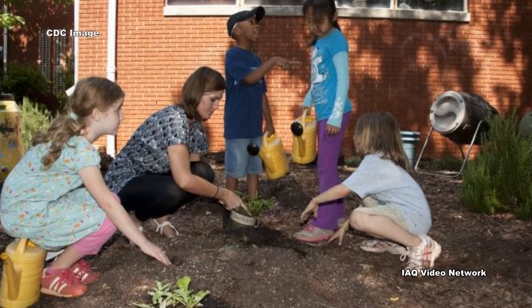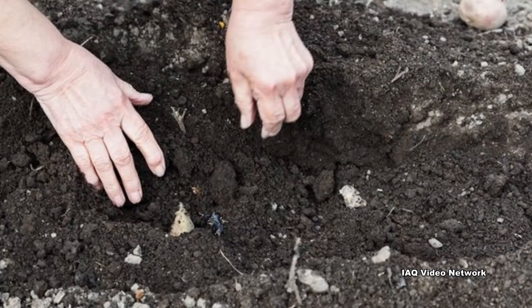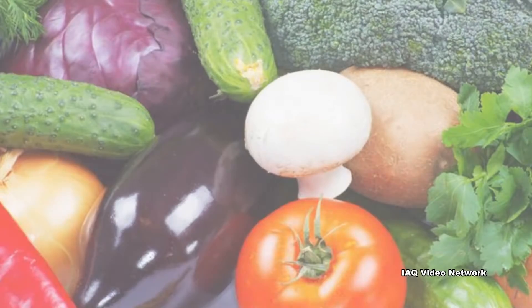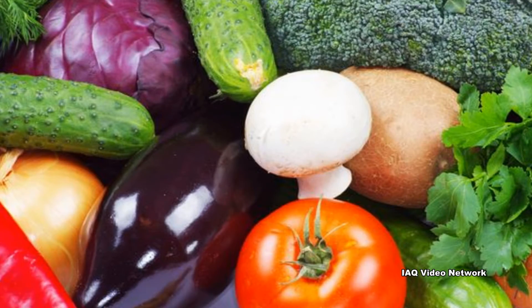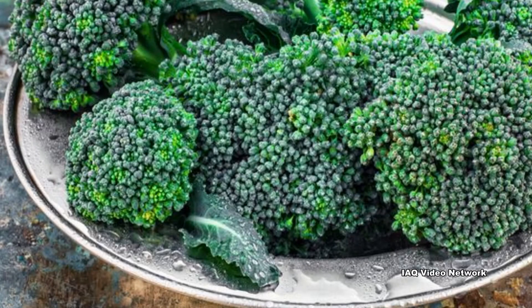Urban gardeners are primarily at risk of lead exposure through the ingestion of contaminated soil and from breathing lead-tainted dust. Some fruits and vegetables can accumulate more lead than others, so eating some produce from these gardens could also be a concern.